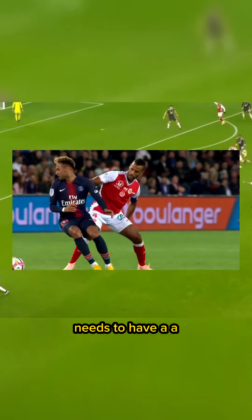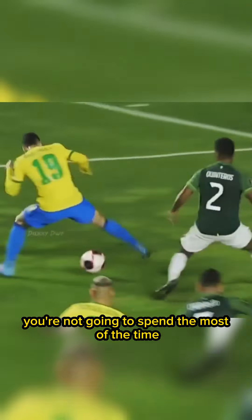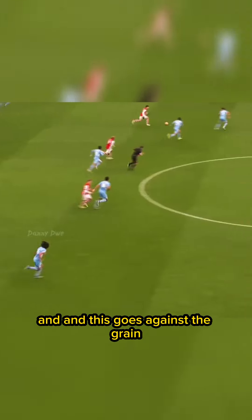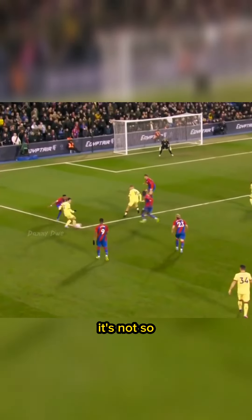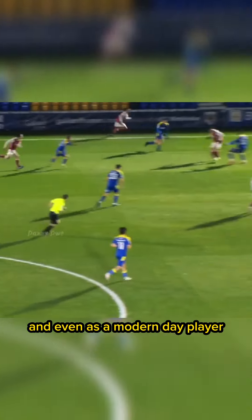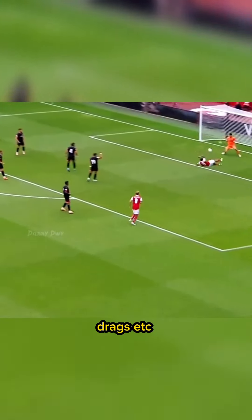Every winger needs to have a skill to come inside because as an inside forward, you're not going to spend most of the time crossing with your weaker foot. This goes against the grain where a lot of coaches teach players to be both-footed, to cross with either foot, because in the modern day it's not so. You don't have to be efficient at crossing with your weaker foot. You need to be able to have good rolls, drags, etc. You need to have good feet.